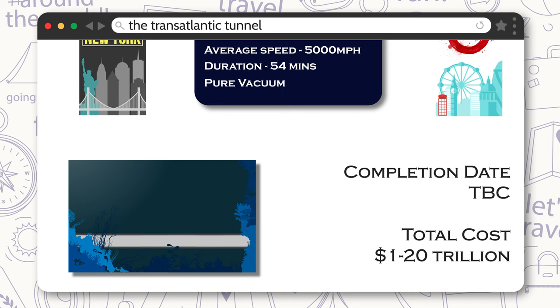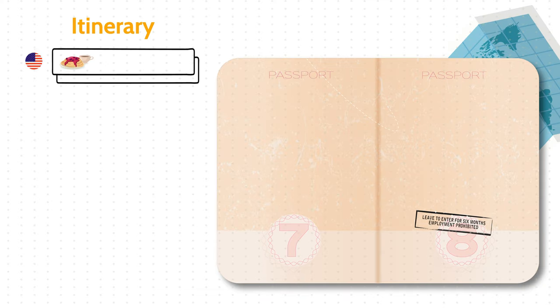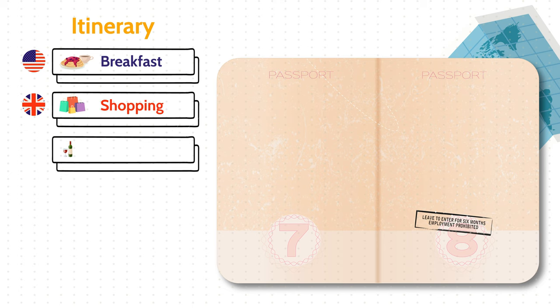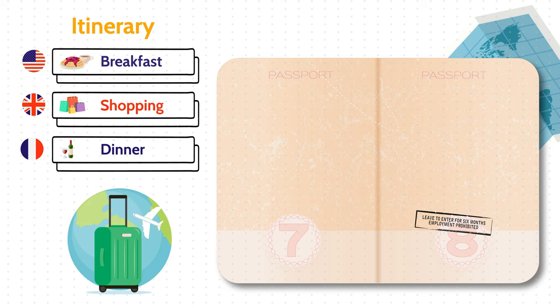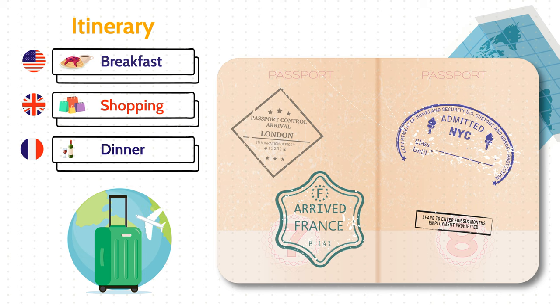Why a vacuum? Well, with a pure vacuum, air resistance is no longer a problem. Imagine having breakfast overlooking the Empire State Building, shopping in the West End, and then having dinner in Paris on top of the Eiffel Tower. It's a crazy thought that goes way beyond our current limitations in science and engineering — but this is the world that mechanical engineers live in, thinking of the unthinkable to take humanity to brand new heights.